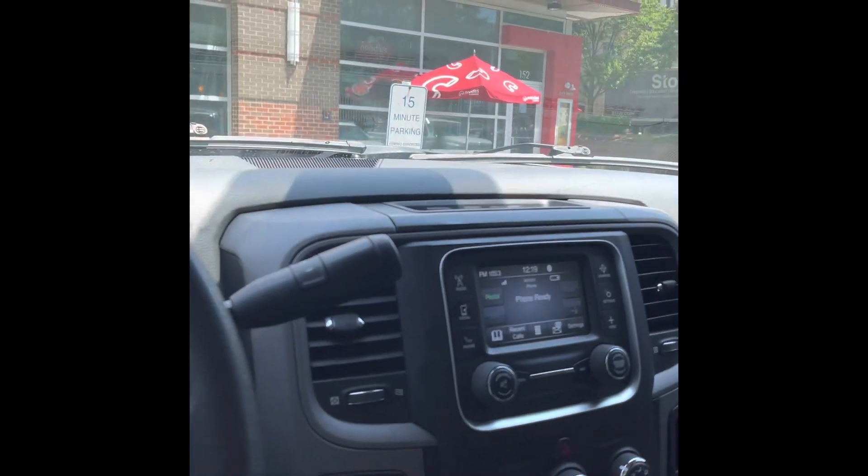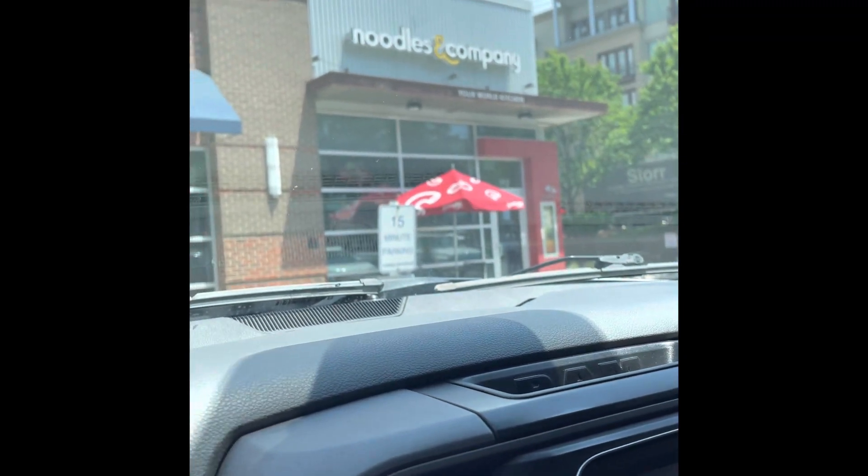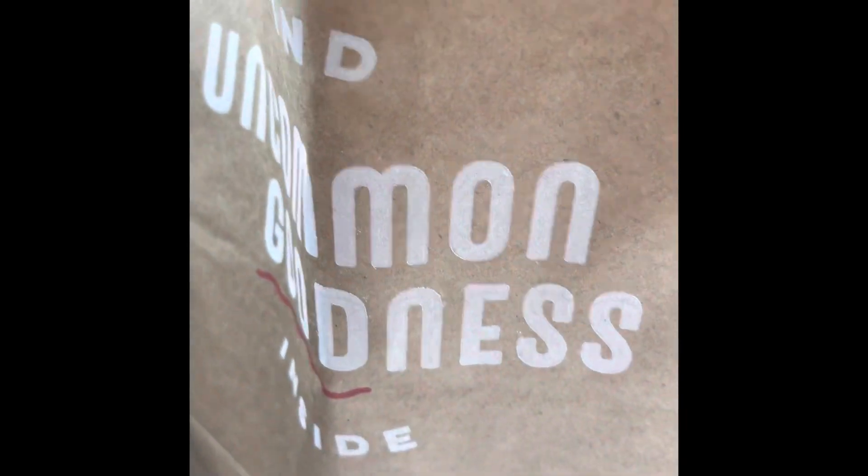Hello beautiful people, this is a review of the restaurant Noodles Company. Today I have the zucchini noodles — this is the bag — and I got the zucchini noodles with chicken as my protein.